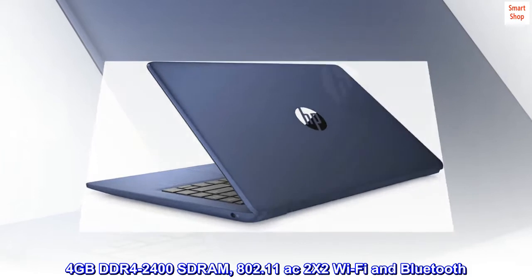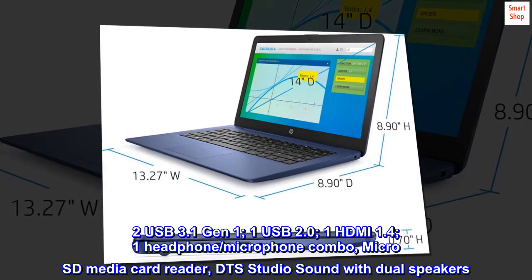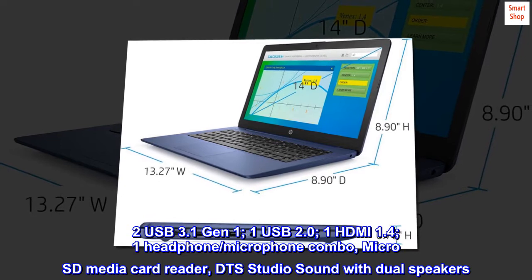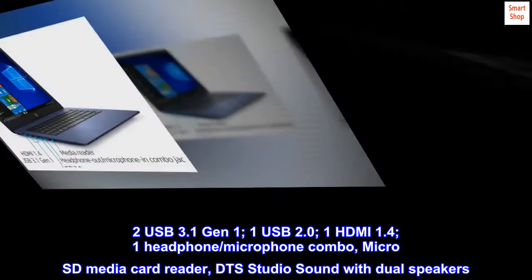802.11 AC 2x2 Wi-Fi and Bluetooth. 2 USB 3.1 Gen 1, 1 USB 2.0, 1 HDMI 1.4, 1 headphone-microphone combo jack, microSD media card reader, DTS Studio Sound with dual speakers.